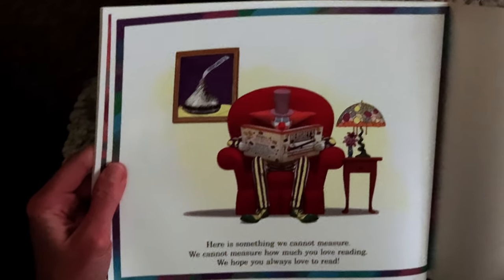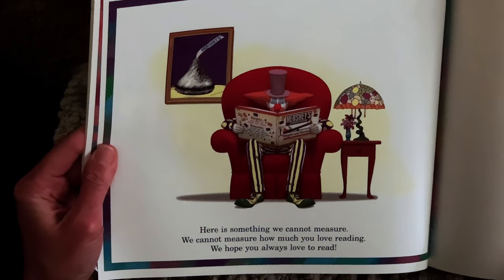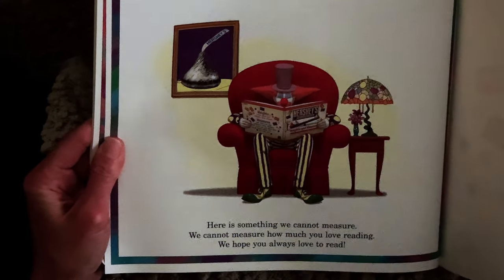Here is something we cannot measure — we cannot measure how much you love reading. We hope you always love to read. The end.